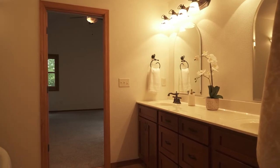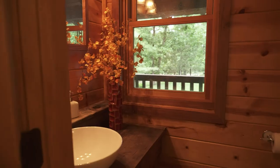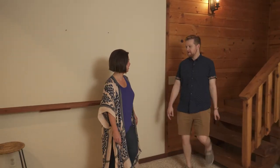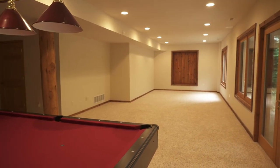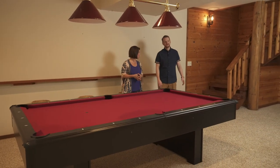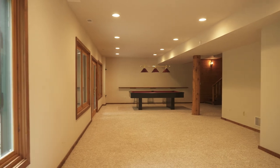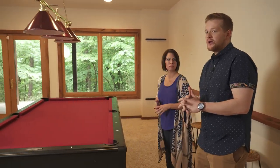Before we head downstairs, off the main hallway is a large laundry room with a sink that takes you to the garage, as well as a half bath. Oh — pool table! And it's staying! This is the spot to entertain, kick back, watch the game, throw the kids downstairs. It's huge, and everywhere you go in the house you have these big windows and glass doors where you can see out into the woods. It's so peaceful, and this space could be bedrooms, office space, playrooms — a big living room.